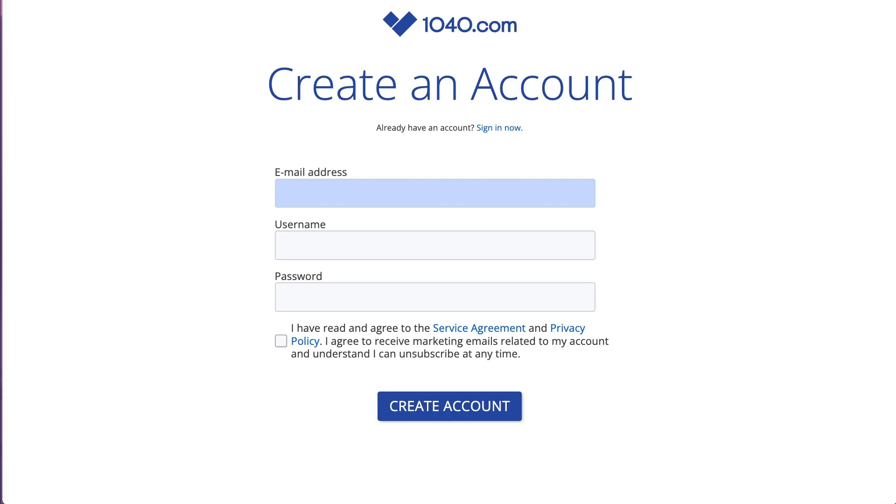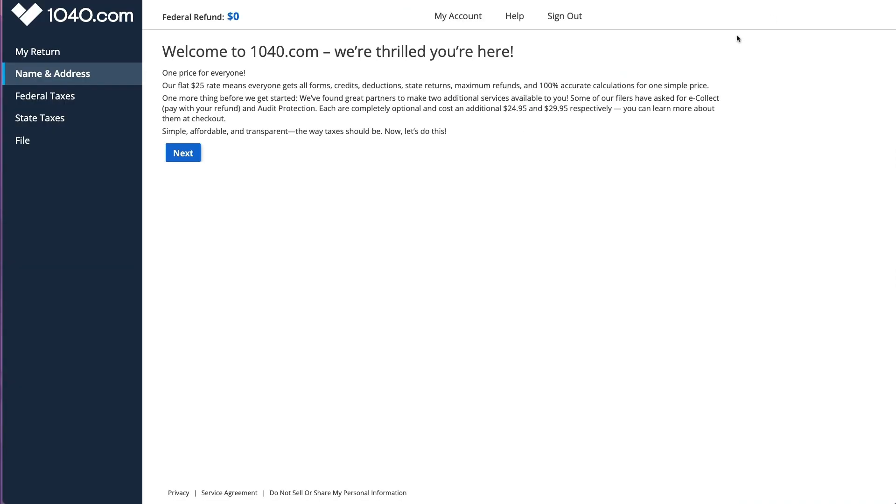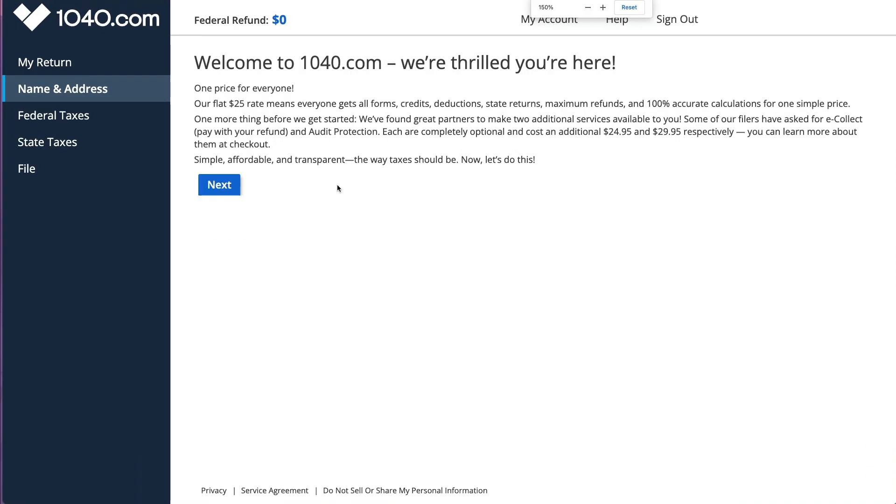First we'll have to create an account. Once you get in, everything looks kind of scrunched, so you can use Command Plus to zoom in, or Control Plus on PC. It says again here: $25 for all forms, credits, deductions, state returns - everything. They do specify there are two optional products they may try to sell you: paying for the tax return with your refund, and added protection - but both are optional.